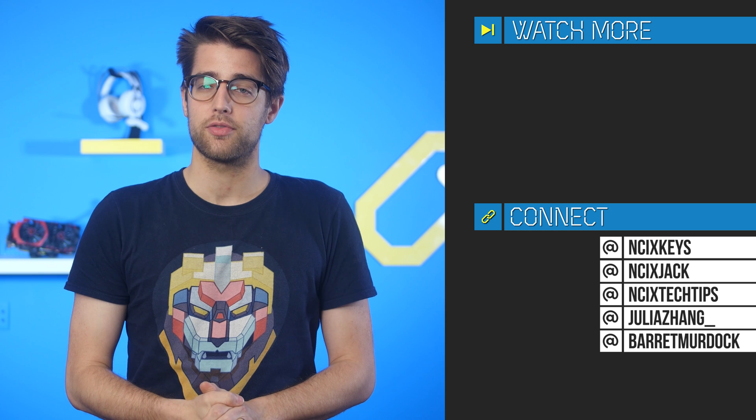And that's it for Netlink Daily, guys. Thank you so much for watching. Click over here for previous videos, check us out on Twitter. Like the video if you liked it, comment below for fans with benefits, and subscribe for more videos like this from NCIX.